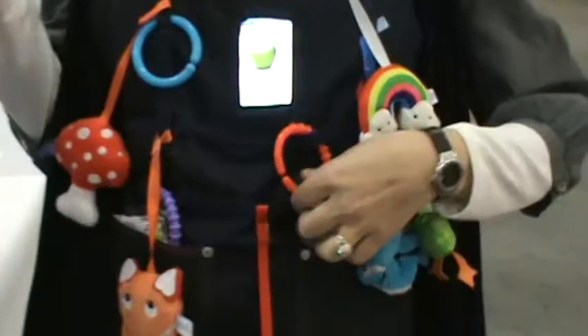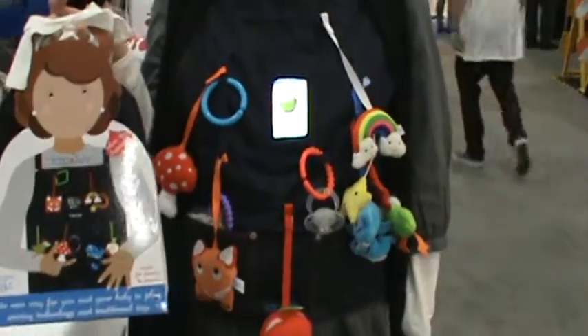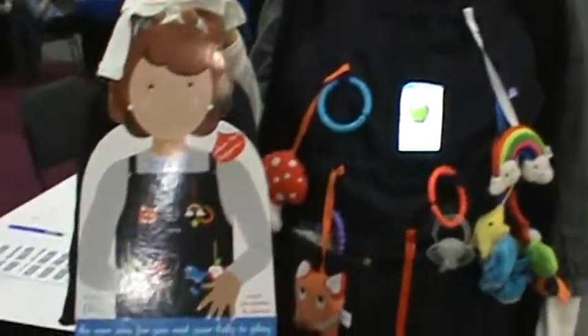It comes in a beautiful package with a pouch, six developmental toys, six link rings, and the vest. It comes with the vest, and it comes in this cute little bag.